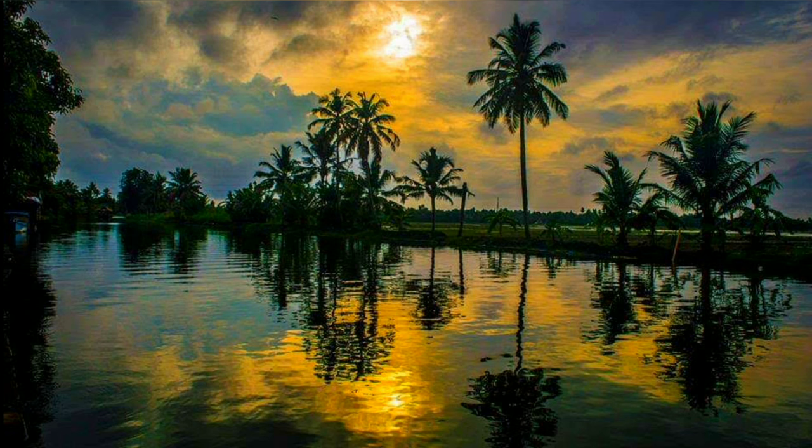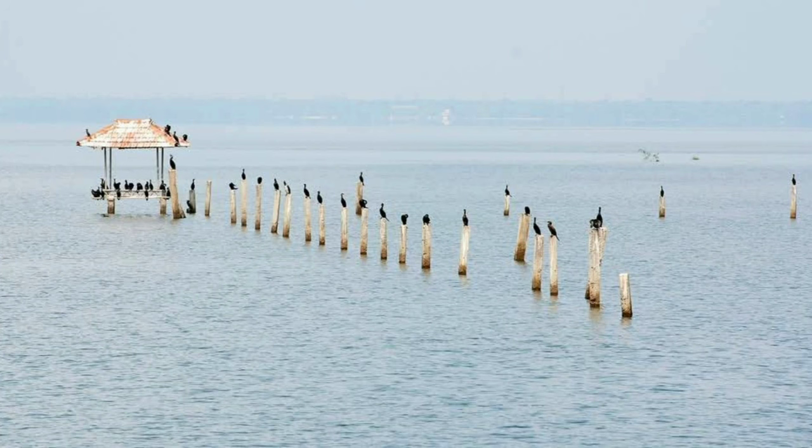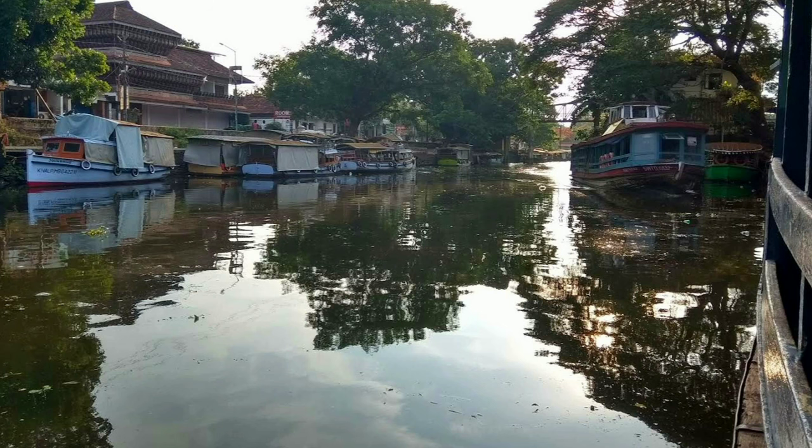The Vembanad Lake is the largest lake in Kerala and is located in the heart of Alleppey. The lake is a popular spot for boating and fishing and is home to a number of small islands that are worth exploring.